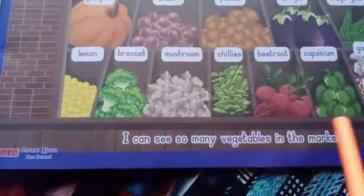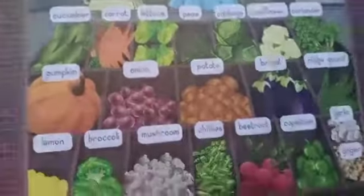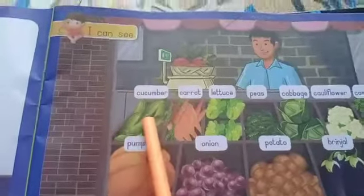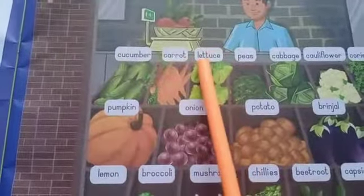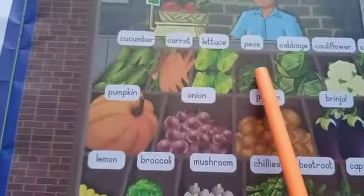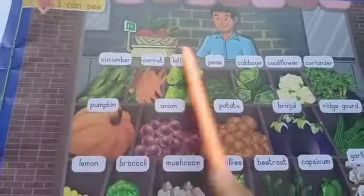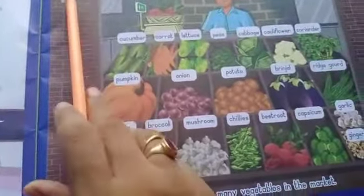I can see so many vegetables in the market. I can see vegetable market. I can see carrot, I can see lettuce, I can see peas, I can see cabbage. I can see cauliflower, I can see coriander, I can see pumpkin. I can see onion.